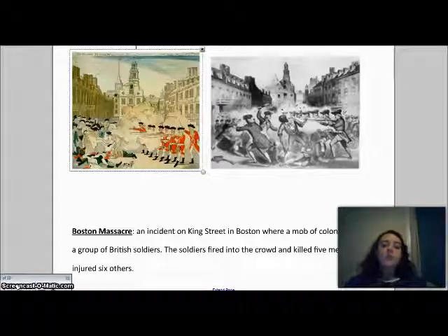After this incident, a group called the Sons of Liberty — a Patriot group — had fuel for their argument against Great Britain. We will talk more about this situation in detail later this week.